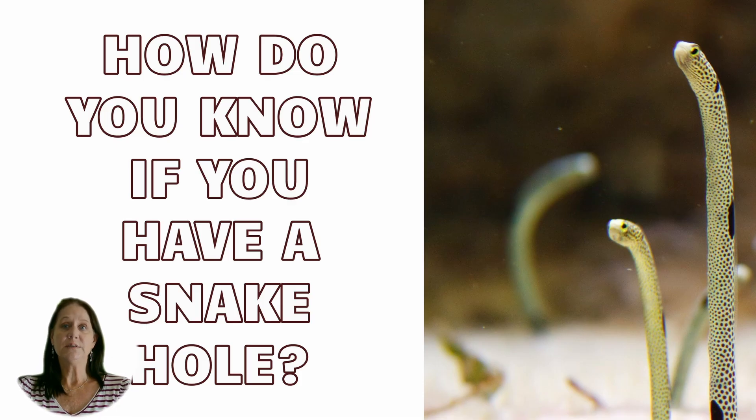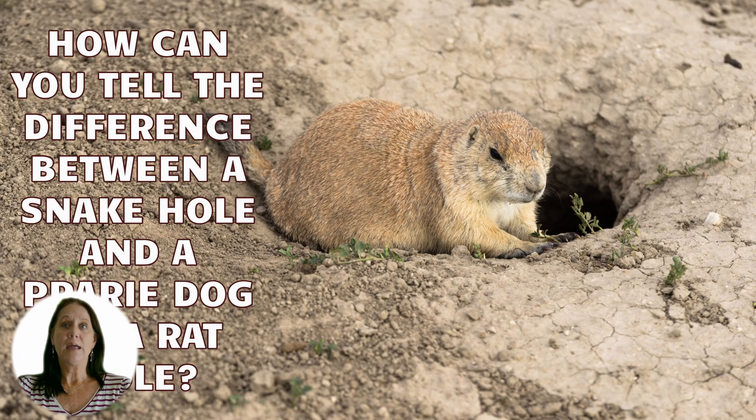So how do you know if you have a snake hole? How can you tell the difference between a snake hole and a rat or a prairie dog hole? The answer is: you can't. Simply because snakes don't dig their own holes — it's impossible. They have no arms or claws to dig with.